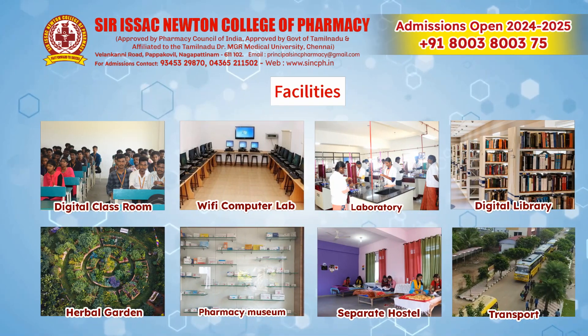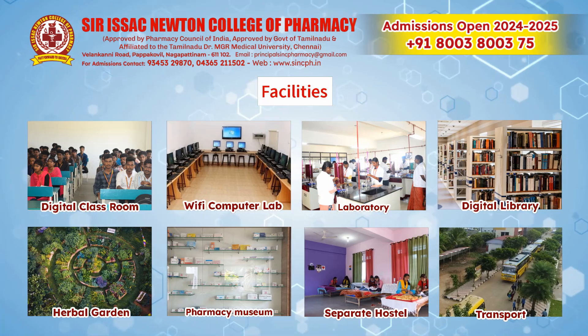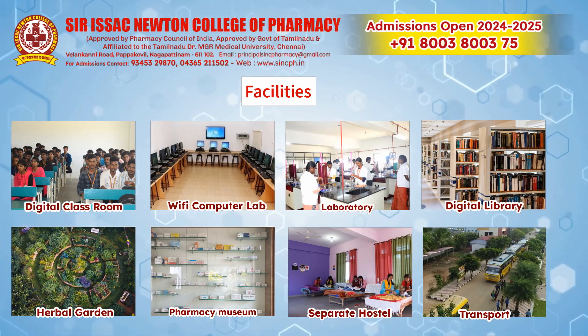Facilities: digital classroom, wi-fi, computer lab, laboratory, digital library, herbal garden, pharmacy museum, separate hostel, and transport.